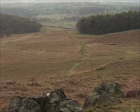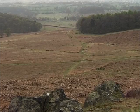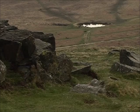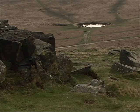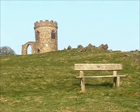On a clear day, the stunning views across the park and surrounding countryside make this climb well worth the effort. Then a final push brings us to Old John itself.